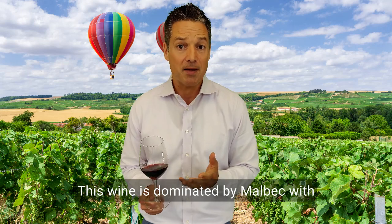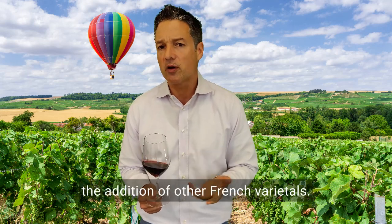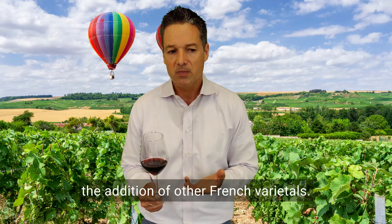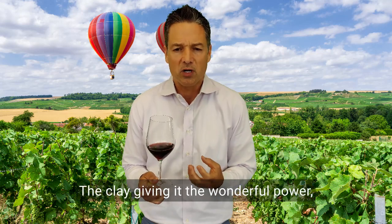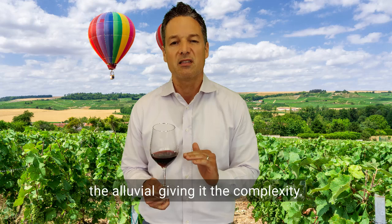This wine is dominated by Malbec with the addition of other French varietals. The soil here is clay and alluvial — the clay giving it wonderful power, the alluvial giving it the complexity.